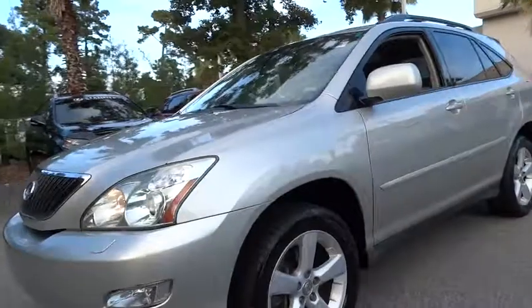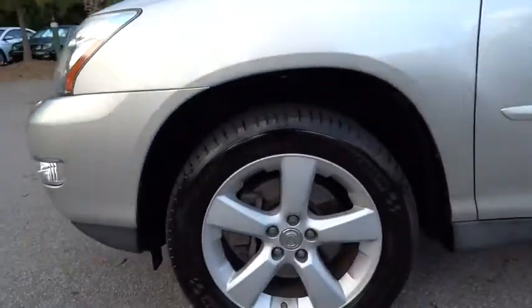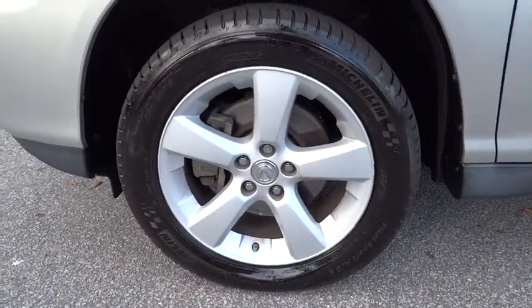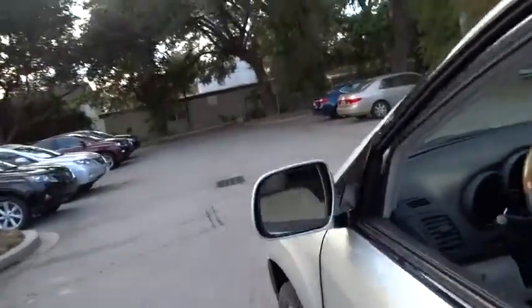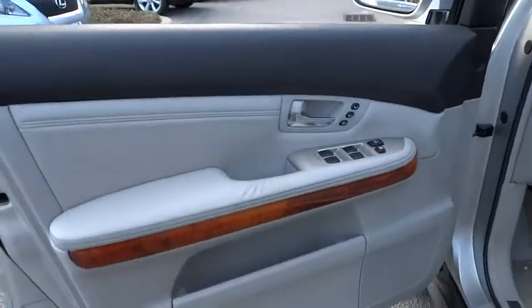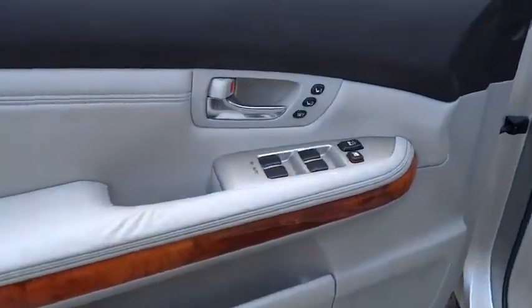Navigation system, CD changer, power lift gate, power passenger seat, air conditioning, four-wheel ABS, driver lumbar, driver airbag, power steering, adjustable steering wheel, four-wheel disc brakes, aluminum wheels.